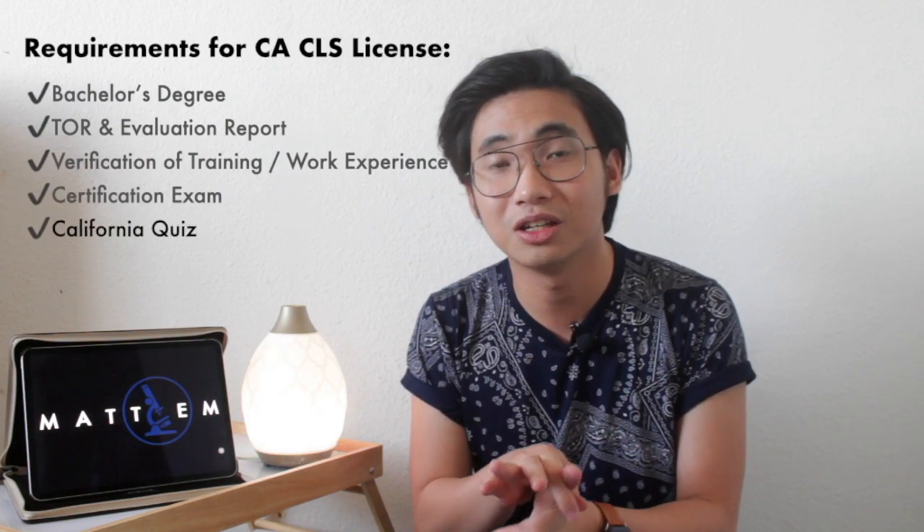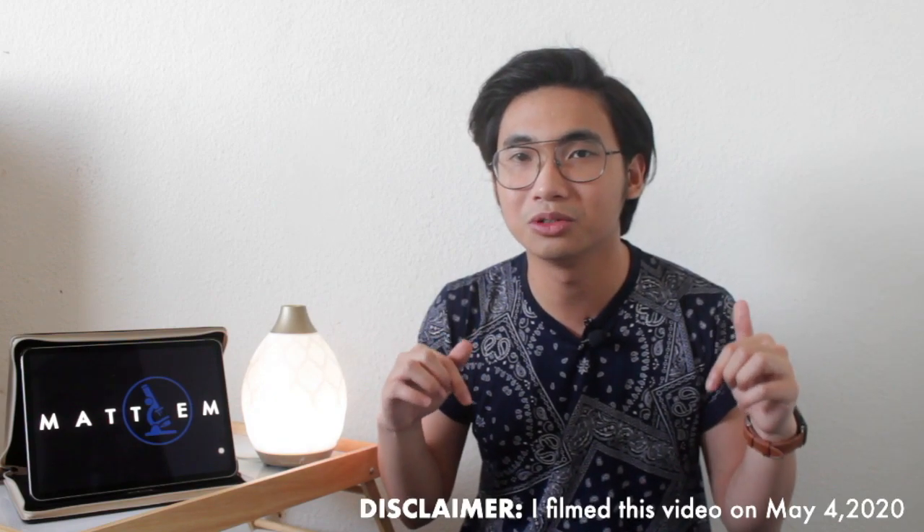The fifth requirement is the California quiz. This is the most asked question in my videos — everyone wants to know how hard the state licensure exam is. But CDPH LFS does not ask you to take a licensure exam; they ask you to be certified by one of the certifying bodies. The California quiz is more about California medtech laws and bioethics. They provide a PDF on what to study, and then ask you to take a 10-item quiz. You need to score an 8 out of 10. Yes — just 10 items.